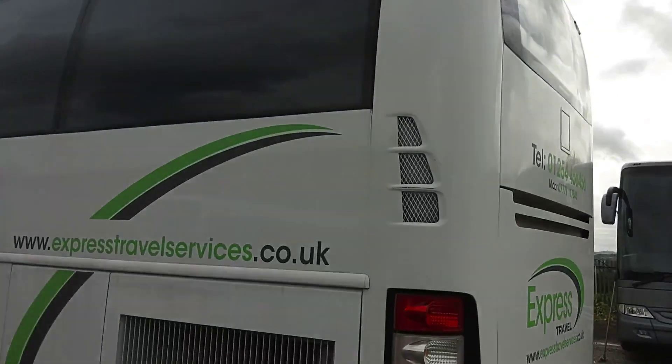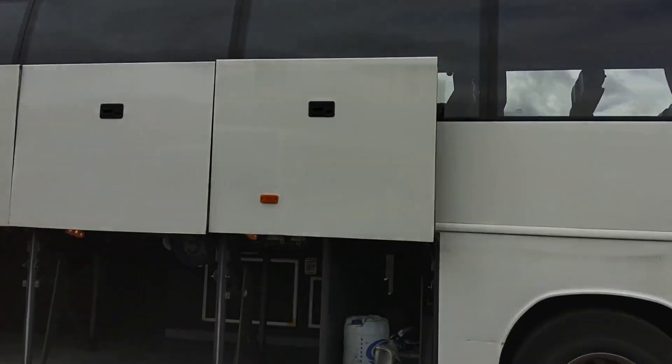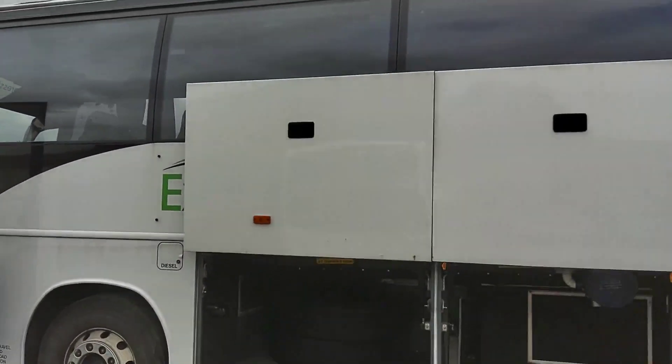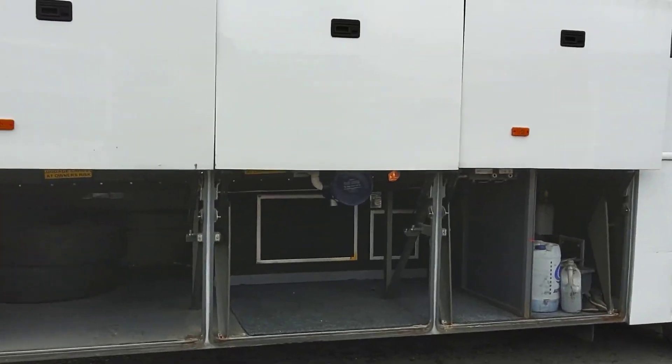The nearside is slightly better than the offside. There's a bit of a dink in the wheel arch. There are parallel lift lockers that are centrally locked from the dashboard, with two tyres fitted, and also a reasonable amount of luggage space.